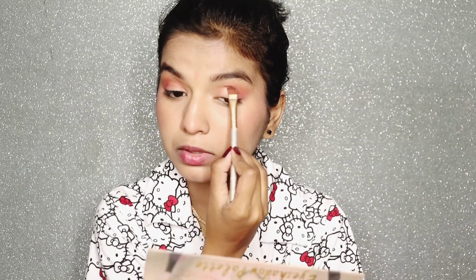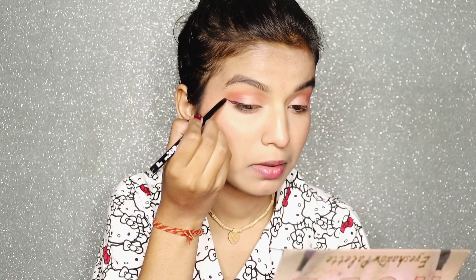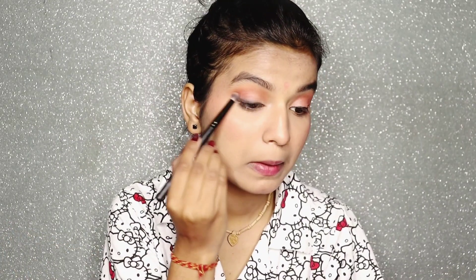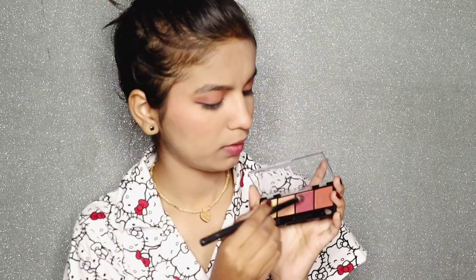Next I got kajal. The kajal is very good — it gives a full black look in one stroke. I also smudged it like a muggy eyeliner look.